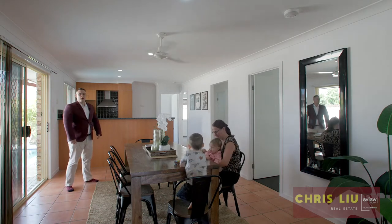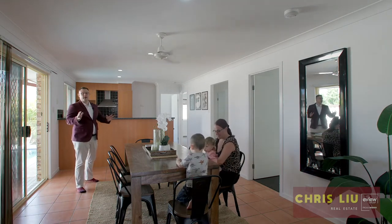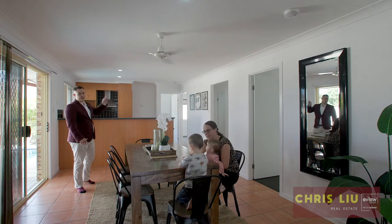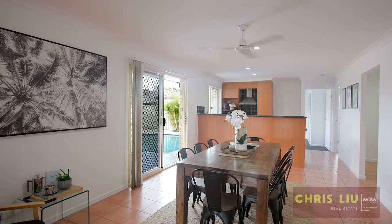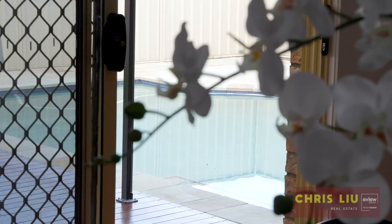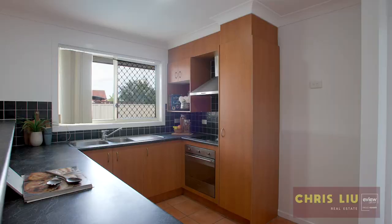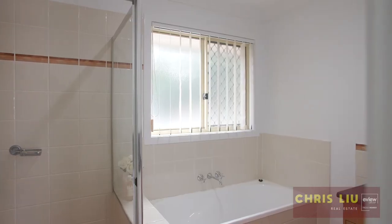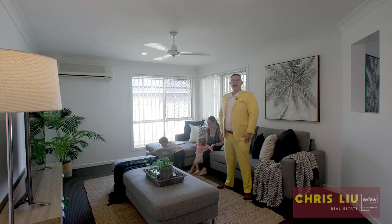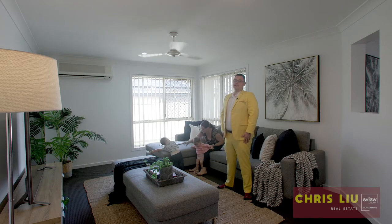Here at the heart of the home, you have your family dining area, overlooked by a great-sized kitchen which flows on through to your other bedrooms. And look at this fantastic family room.